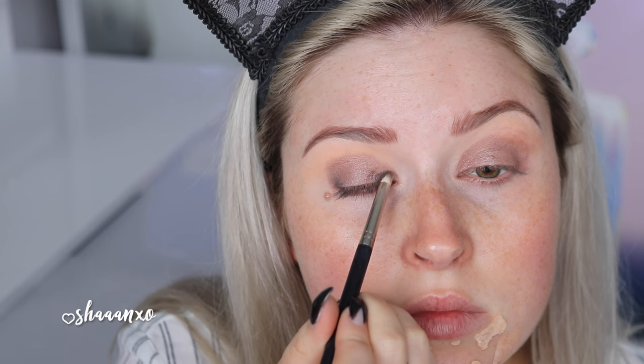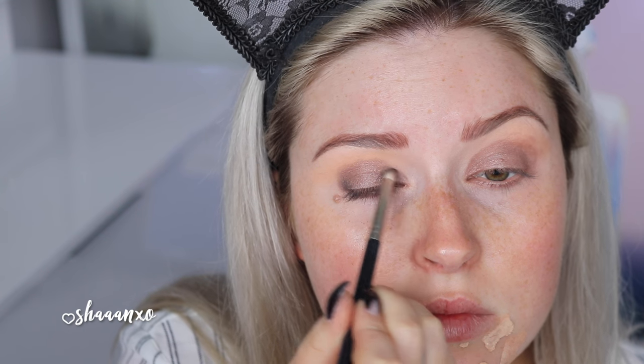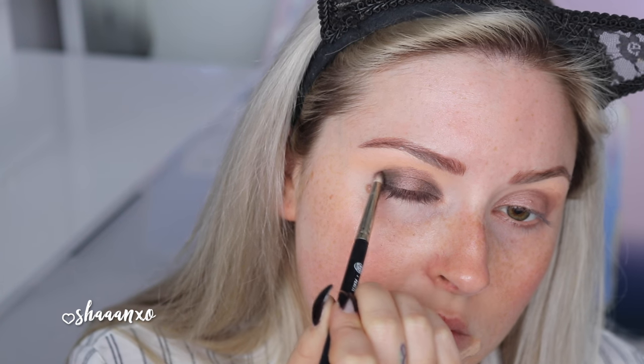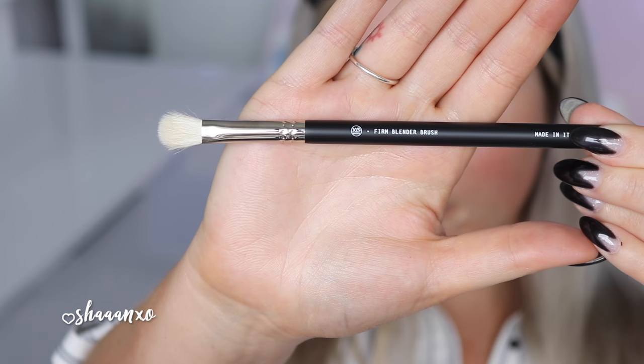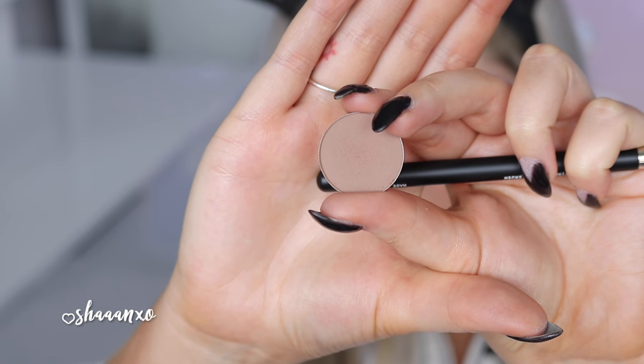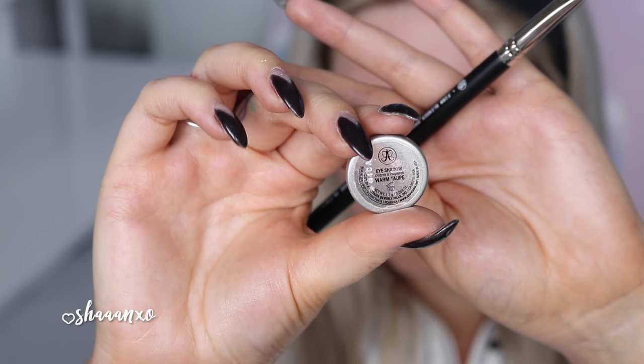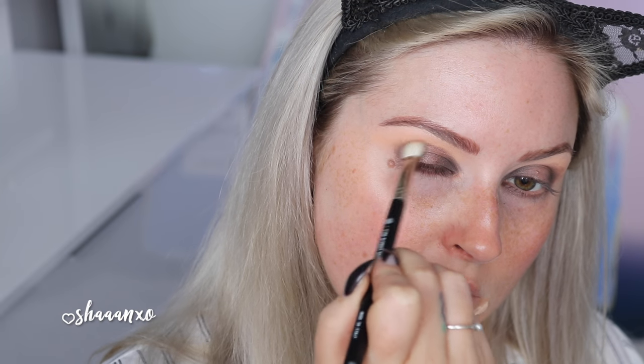Now with a pencil brush, I'm taking that really dark charcoal brown color and applying that to my inner corner and outer V area of my eyelid, and just building up that color and blending it. Then I'm going to apply a different color into the crease — I'm going to use Warm Taupe by Anastasia Beverly Hills, because I really like the way this color looked with all the other colors I'm using today.